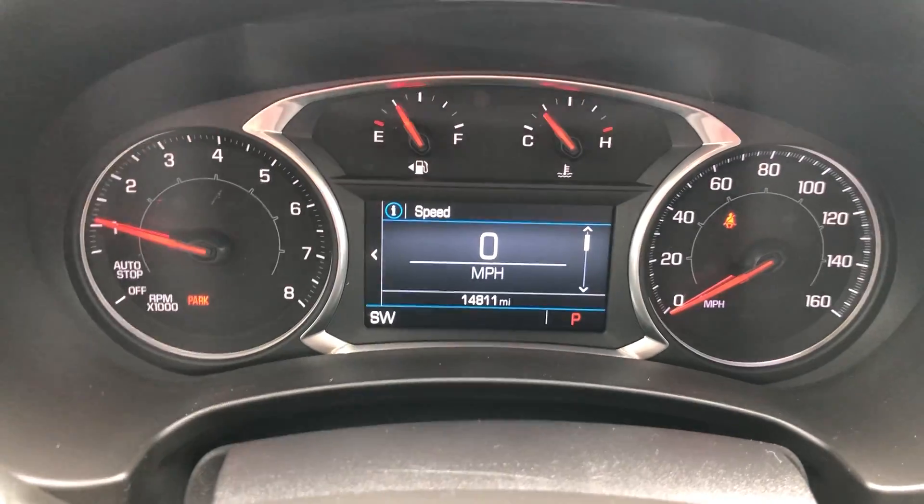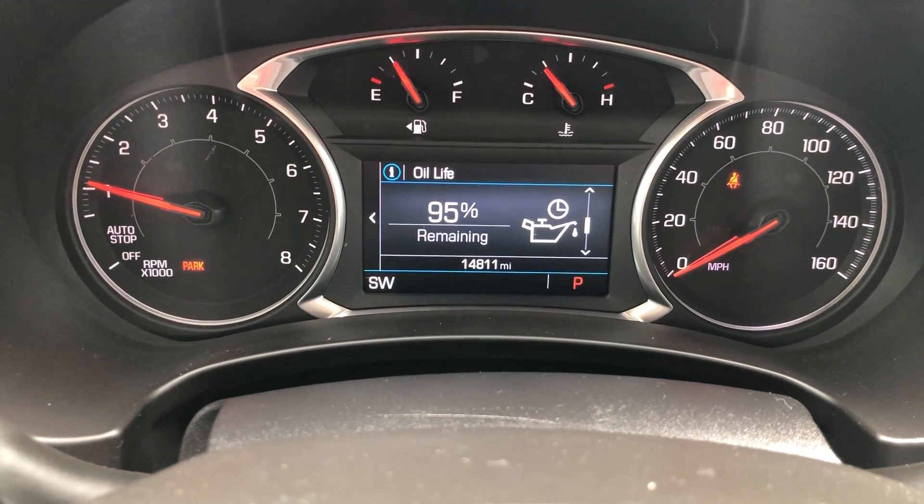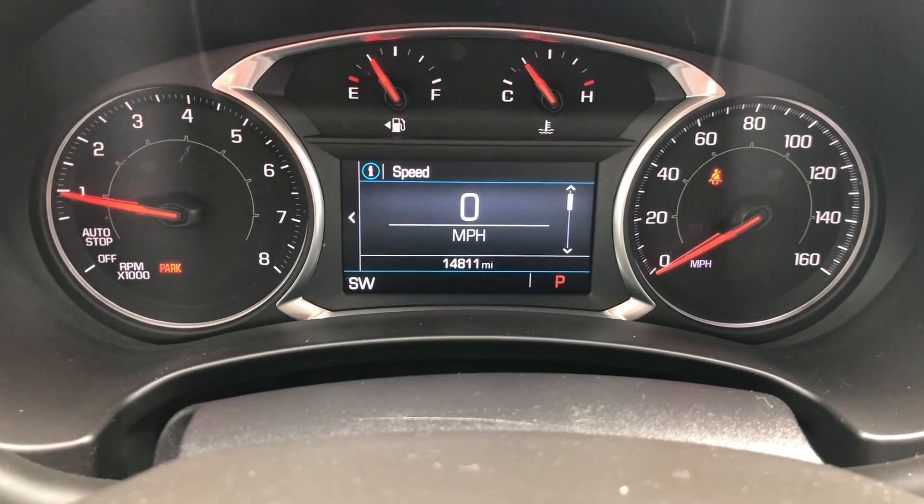This is your driver information center. You're able to toggle through here and see all sorts of different trip information — oil life percentage, tire pressures, average speed — all sorts of different things right at the fingertips, literally.